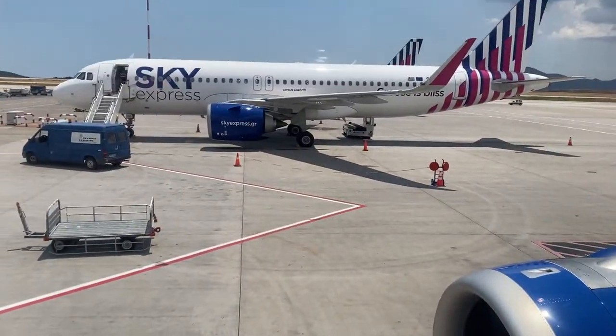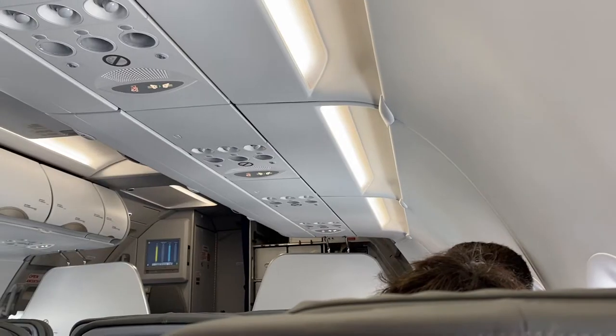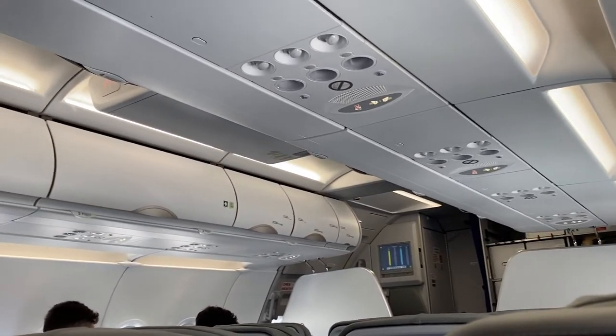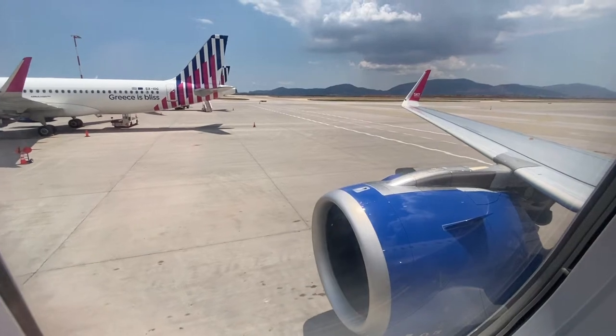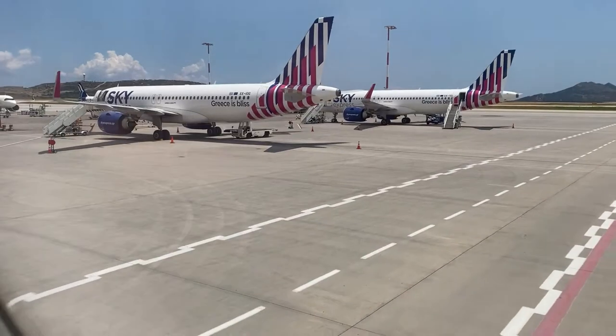Sky Express is counting on a strong post-pandemic comeback in the aviation industry though, and it's been expanding rapidly. In fact, only a few weeks ago they began operating a new route to London. With such an optimistic eye to the future, it'll be interesting to see how this airline pans out once we get off the ground.